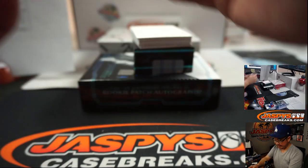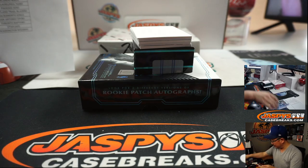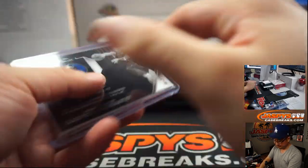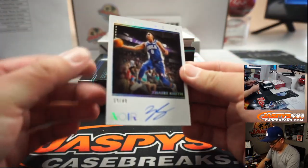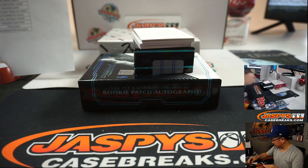Nice patch in there too — Luka Doncic 7 out of 10. Mavericks could be a sneaky good team at the restart, especially in the playoffs, especially if Porzingis is at full strength. That goes to Jeremy 33. We've got our first autograph — Zaire Smith, 19 out of 49 — Josh Kroos with the 76ers.